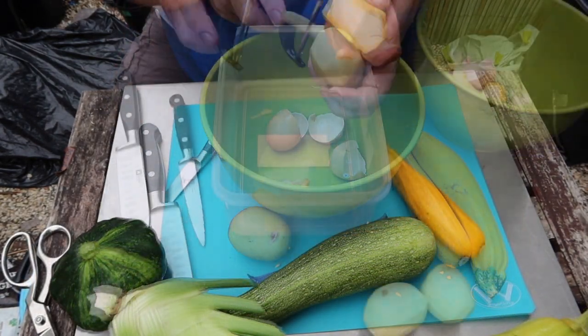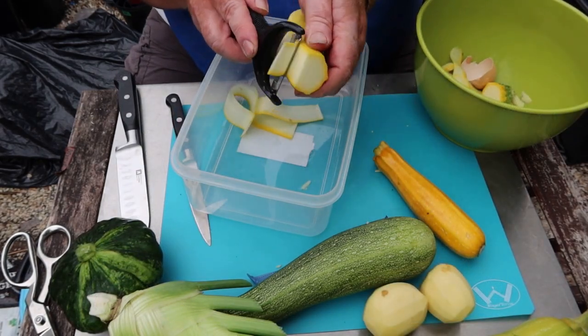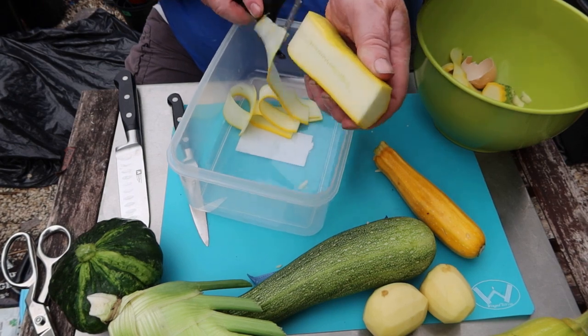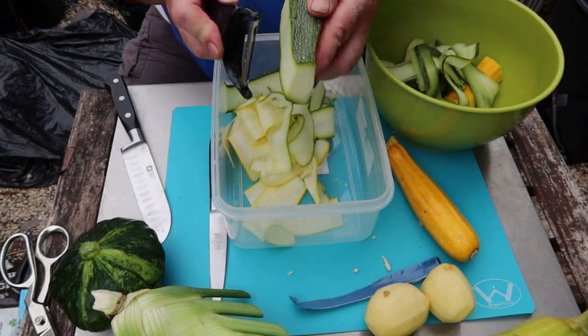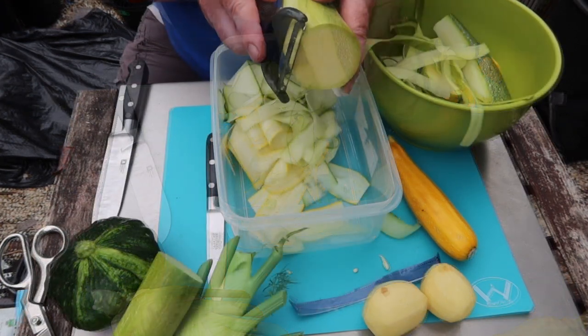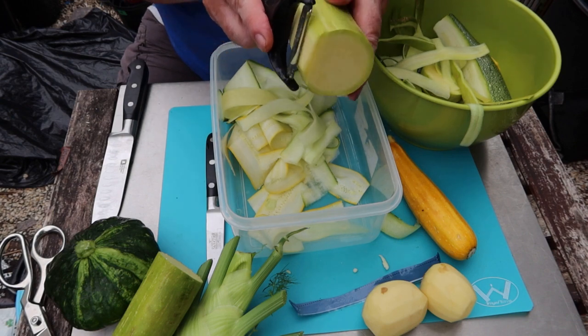Then it's just a case of peel if you have to, and slice. That was the potato. This is the yellow courgette, the Altina Polka - they are fantastic. A green courgette that nearly turned into a marrow, and the tromboncino - nice big long slices with this one.